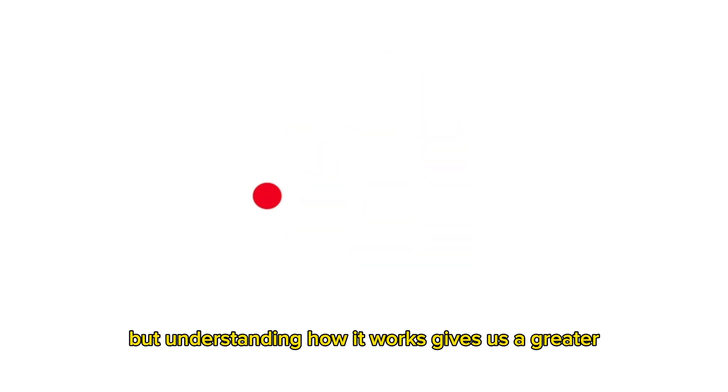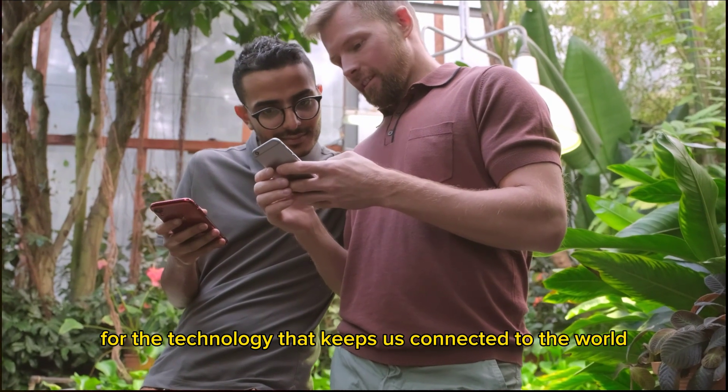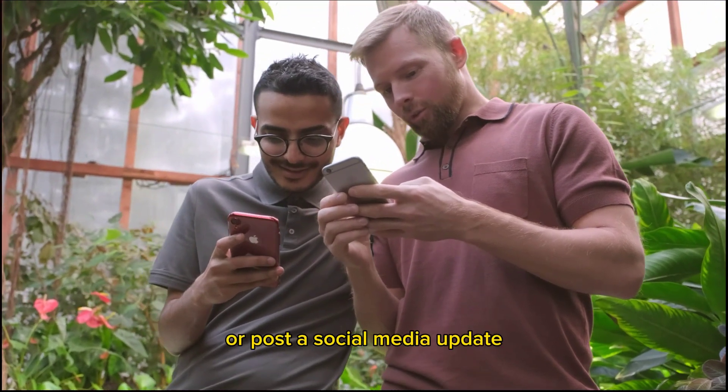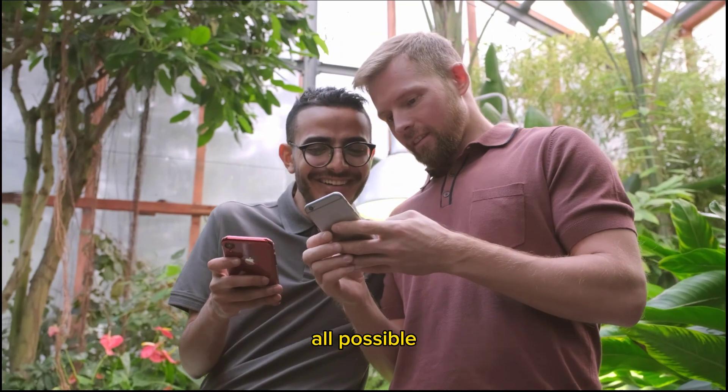It's easy to take Wi-Fi for granted considering how integral it's become to our daily lives, but understanding how it works gives us a greater appreciation for the technology that keeps us connected to the world. So the next time you stream a video, send an email, or post a social media update, remember the intricate process that makes it all possible.